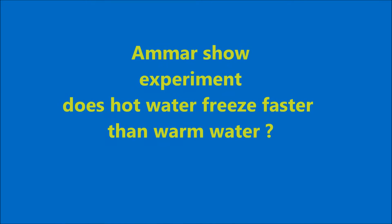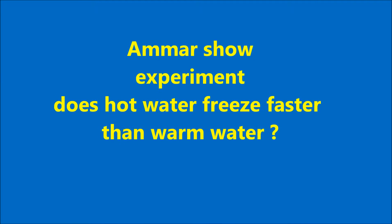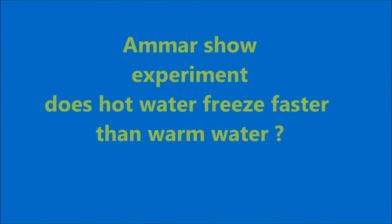Does hot water freeze faster than warm water? Let's see. Now we will do an experiment about hot water and warm water and see which one of them will freeze faster, the hot or the warm.